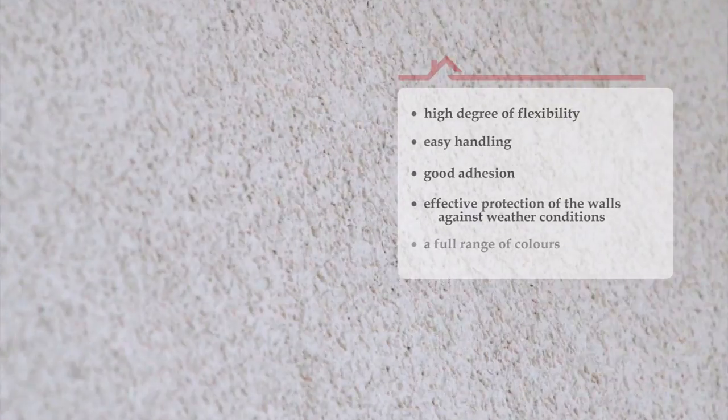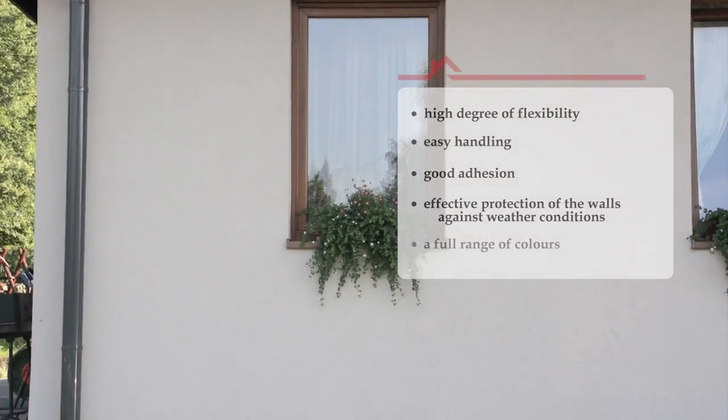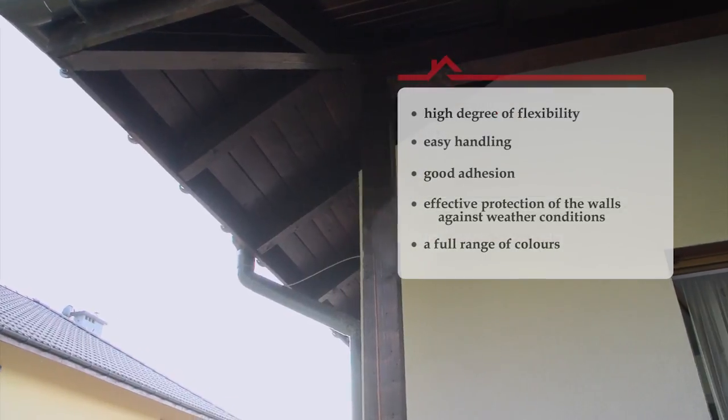In addition, it effectively protects walls against weather conditions. Acrylic plasters are available in a full range of colours.